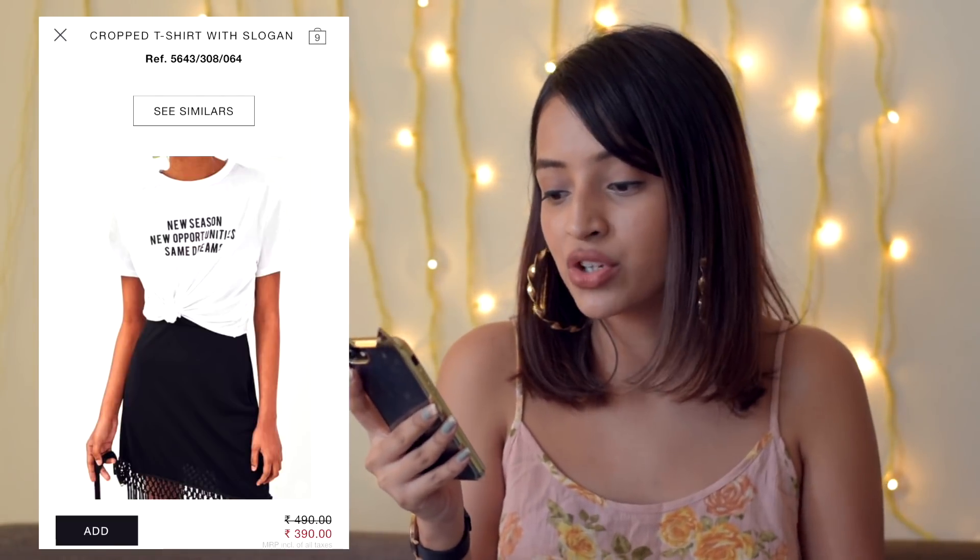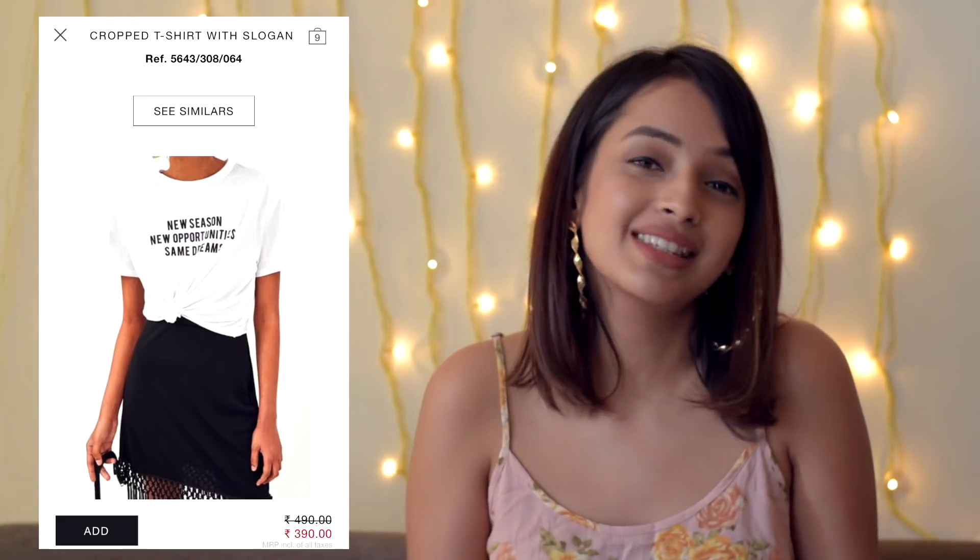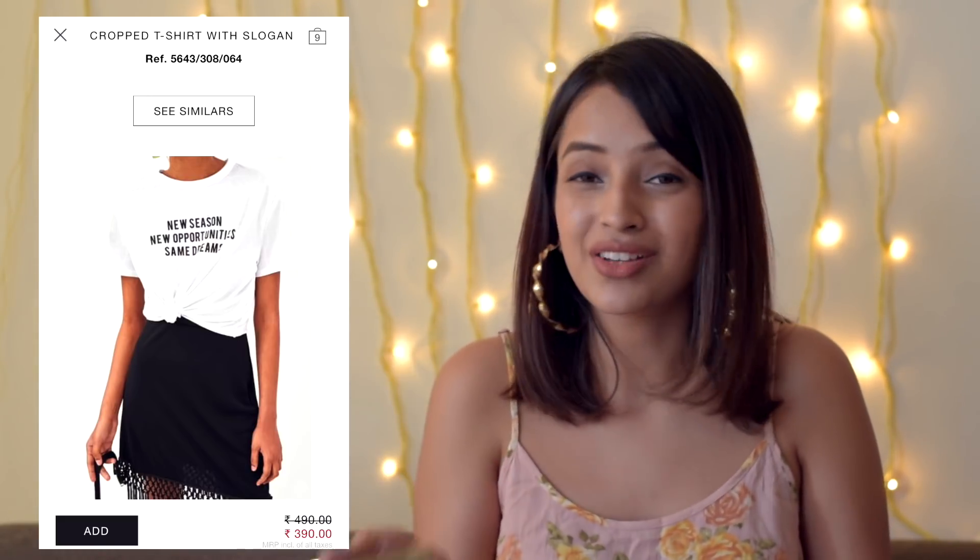This is a very simple t-shirt but I really like what is written on it: 'New season, new opportunity, same dreams.' It is a very cute t-shirt and I think it's $3.90 — it's a bargain.